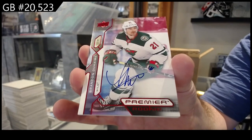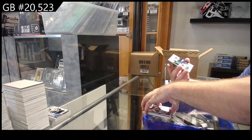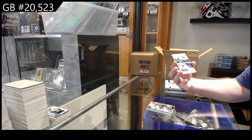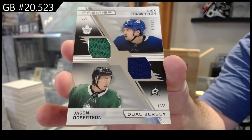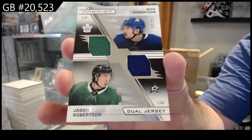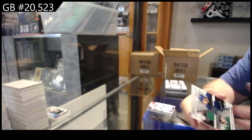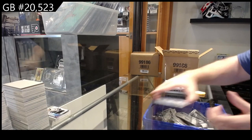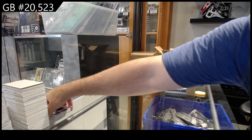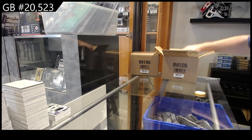That's a nice one — number 39 by the way. We got for the Wild a base auto of Duhime, rookie auto. We got a first random, a dual jersey between Toronto and Dallas — Nick and Jason Robertson, the brothers. And we got for the Buffalo Sabres, Lucanen.